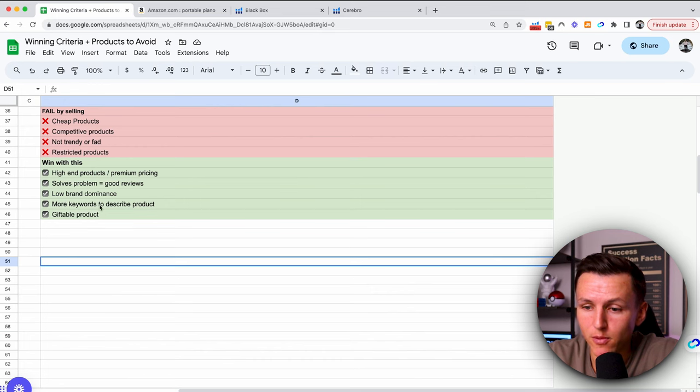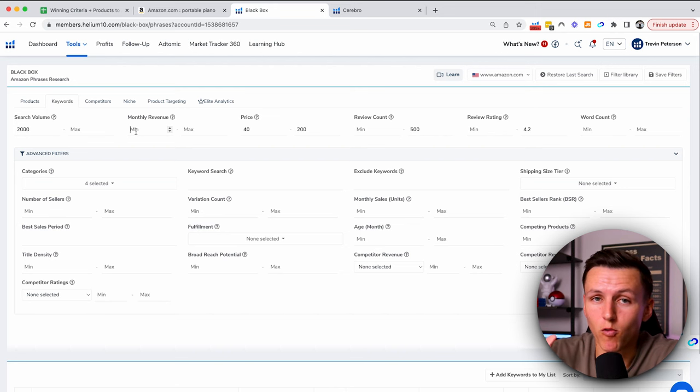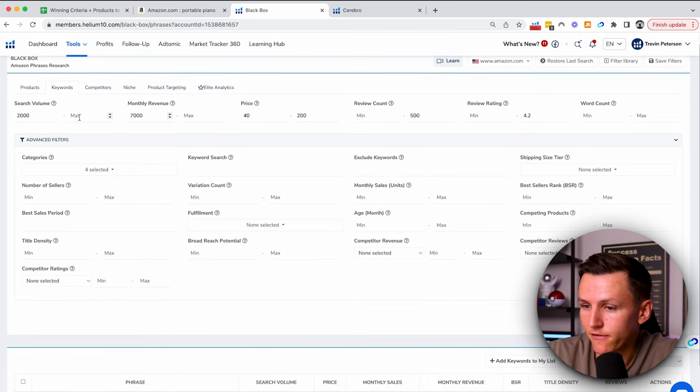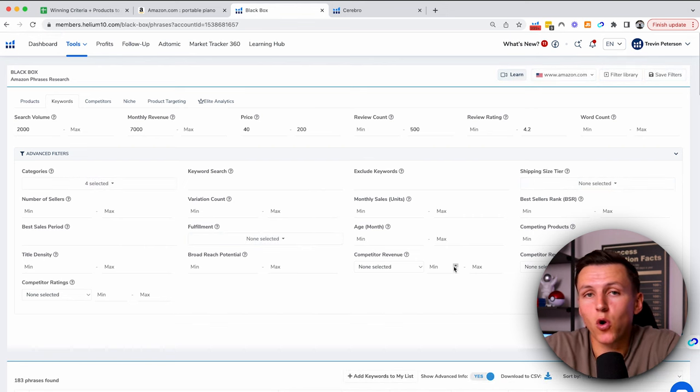Then for more keywords to describe a product, this is where we look at the search volume — we want a keyword being searched at least 2,000 times. And for monthly revenue, since we don't want brand dominance, we don't want just one seller — we want a wide variety of sellers doing over $7,000. From there we've got a solid breakdown of our criteria, and we hit search. Helium 10 will then pull all the data we entered and find products that fit that criteria.